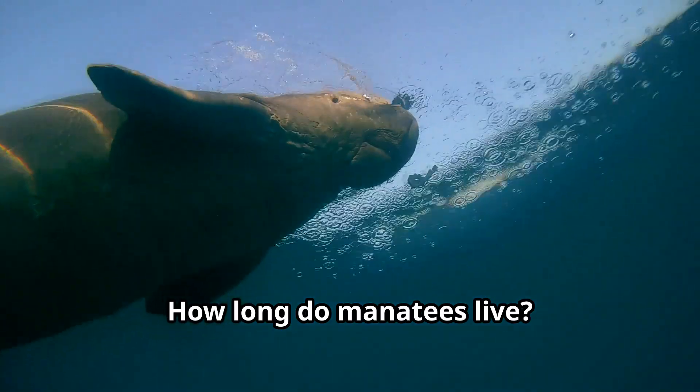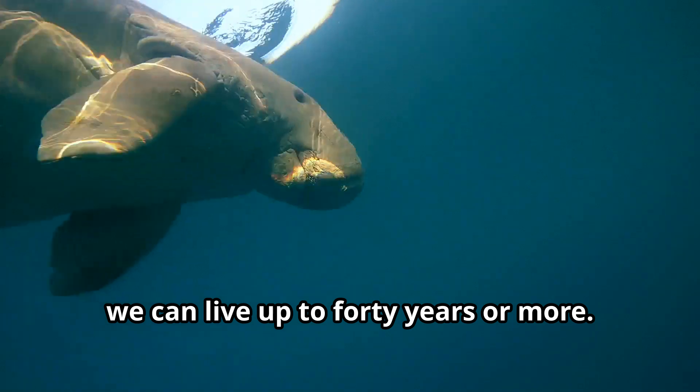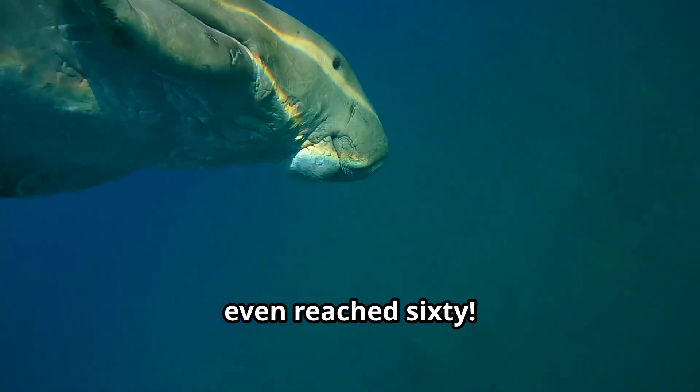How long do manatees live? In the wild, we can live up to 40 years or more. Some of us in protected environments have even reached 60.